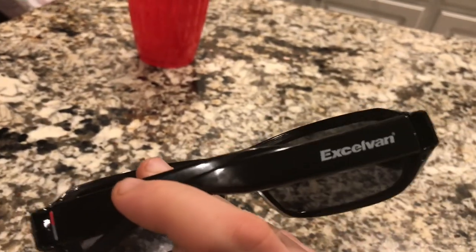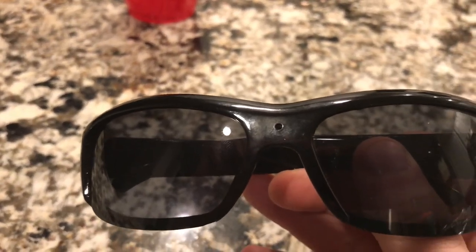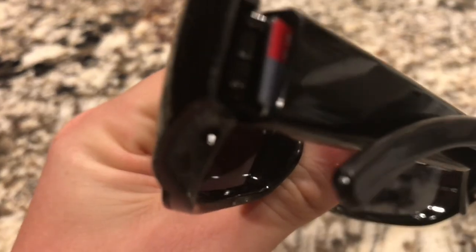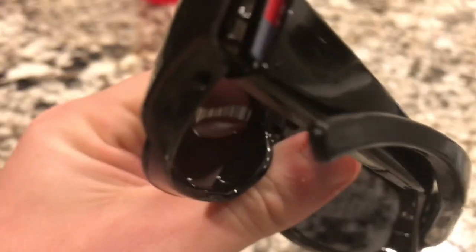What we got here today is the Excel van video recording sunglasses. They record through the little hole right there. It's pretty hard to see unless you know what you're looking for. You need a micro SD card, which isn't included, but it's pretty easy to find pretty much anywhere. It slides right into the glasses.